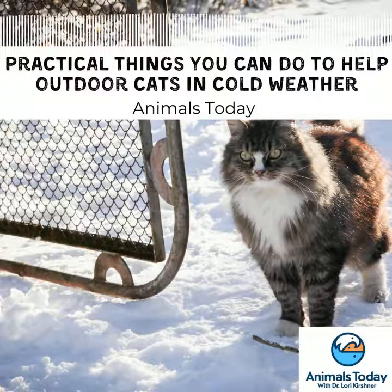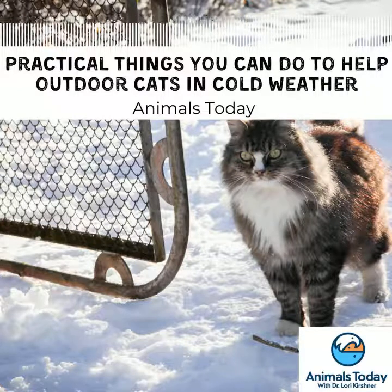We go into a lot more detail on our website at alleycat.org/winterweather. If there's anything else you want to follow up on, I mentioned videos to build shelters and feeding stations — you can check them out there. Molly Armis with Alley Cat Allies, thank you very much. Great tips. Thank you.